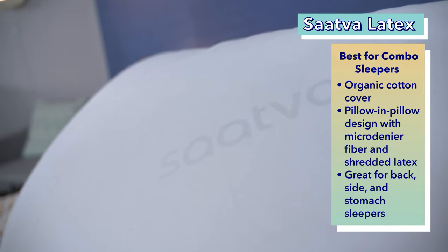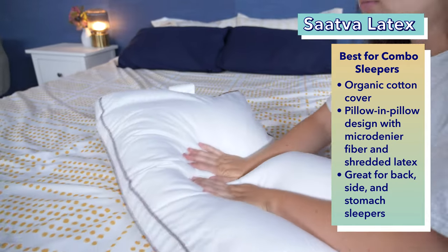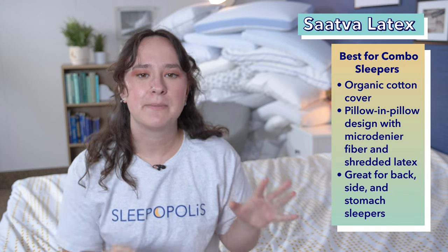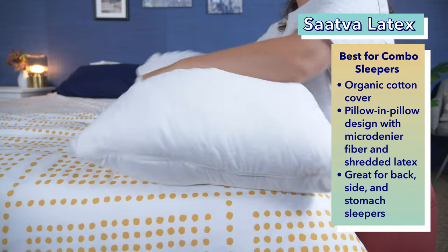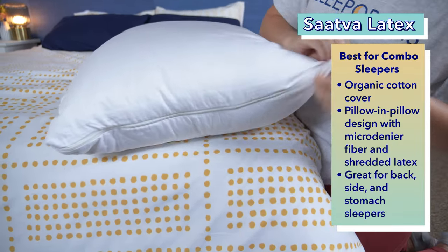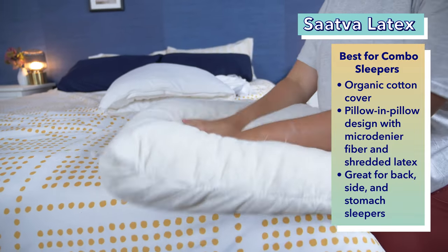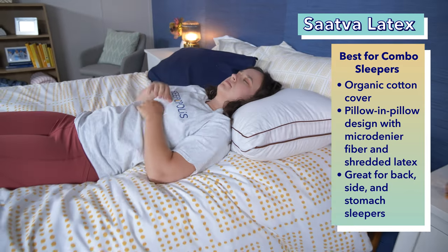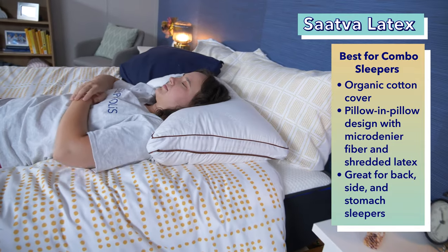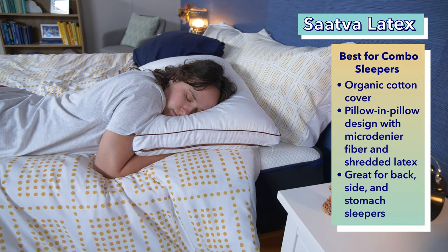Saatva is a brand that makes really high quality products, and this pillow is no exception. Upon first glance, this pillow just looks so fancy. The cover is organic cotton in a sateen weave, which is breathable and soft. Inside, it has a pillow within a pillow design. The outer pillow has an organic cotton shell and is filled with micro denier fiber — it has a super soft and plushy feel. Then inside that is an inner pillow of shredded latex. This pillow is comfy for both back and side sleepers. The loft looks super high, but this pillow compresses beneath you in either position. You get the plush comfort from the outer pillow, while the latex inside provides sturdy support. Personally, I found this pillow too lofty for stomach sleeping, but if you took the inner latex pillow out, it actually works quite well for stomach sleeping.